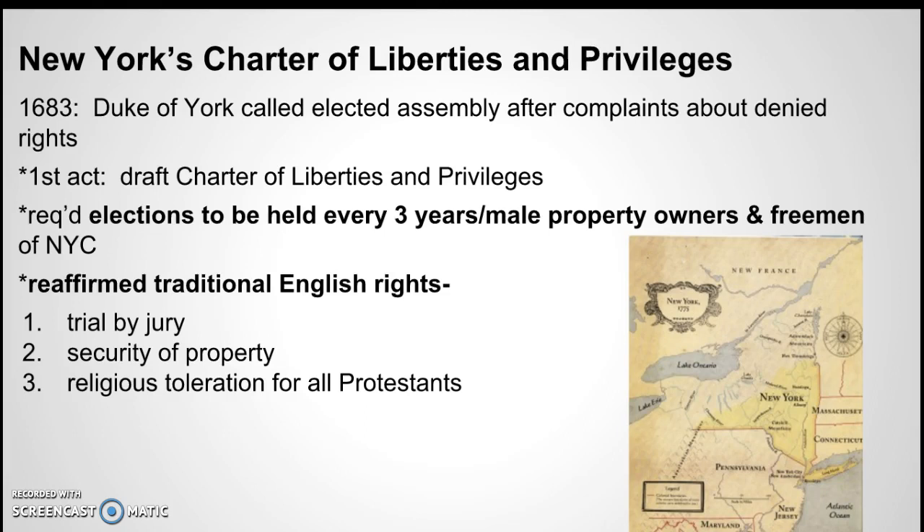New York's Charter of Liberties and Privileges set up an elected assembly because people were complaining that their rights were being denied. Elections were held every three years, and if you were a male property owner or a free man, you could vote. It reaffirmed traditional English rights: trial by jury, security of property, and religious toleration — but notice, just for Protestants, not all people.